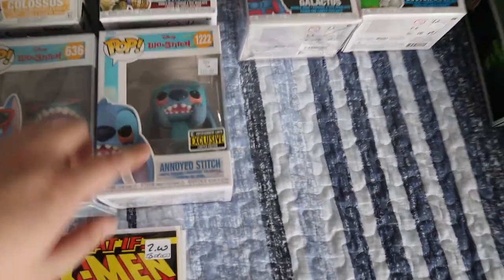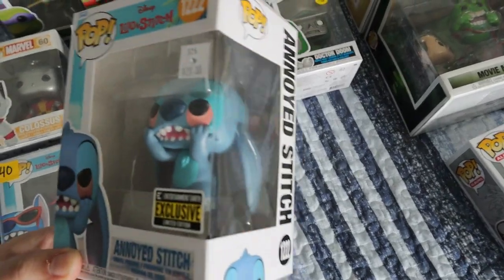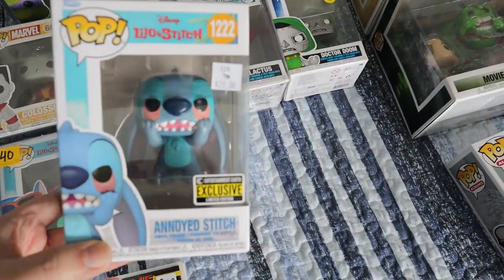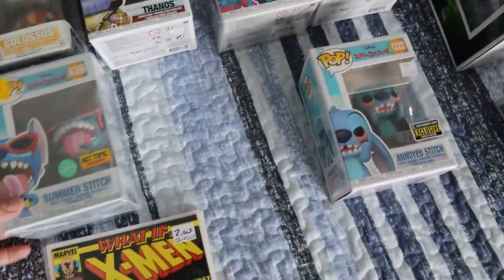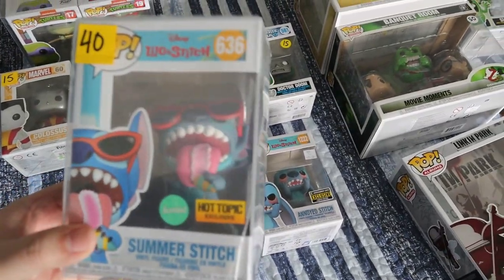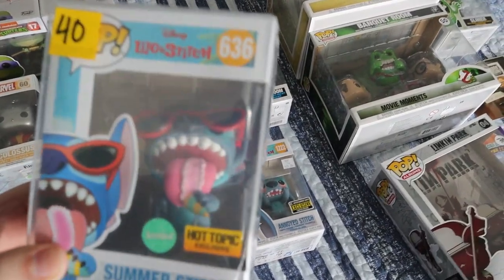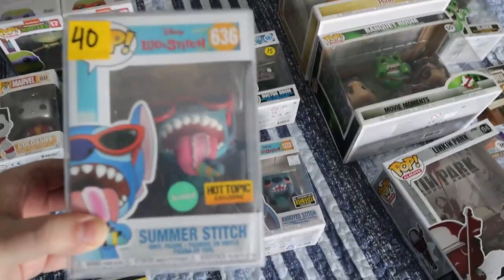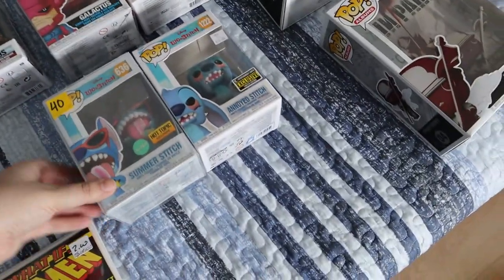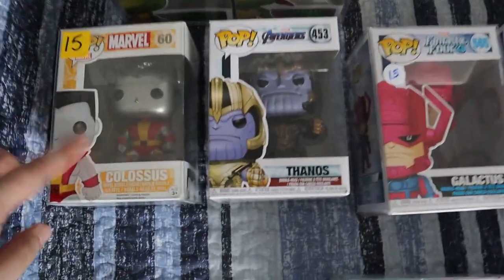Next are the ones my girlfriend picked out. First is the exclusive Annoyed Stitch Funko for only $20 — she loves collecting anything Stitch related. The next one is a Hot Topic exclusive that's apparently scented, at $40. It's Stitch licking an ice cream cone with glasses on, really cool. It also has a lot more weight to it. So we paid $20 for the first and $40 for the scented exclusive.